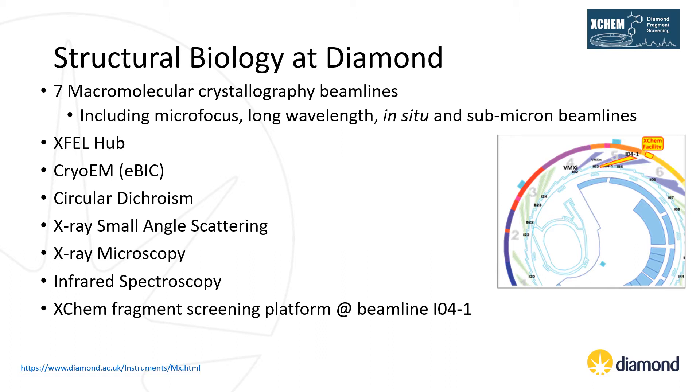Alongside the MX beamlines we have further dedicated facilities for X-ray electron lasers, cryo-electron microscopy, circular dichroism, small angle X-ray scattering, X-ray microscopy and infrared spectroscopy, and finally the XChem Fragment Screening Platform, which is associated with the high throughput, highly automated beamline IO4-1.